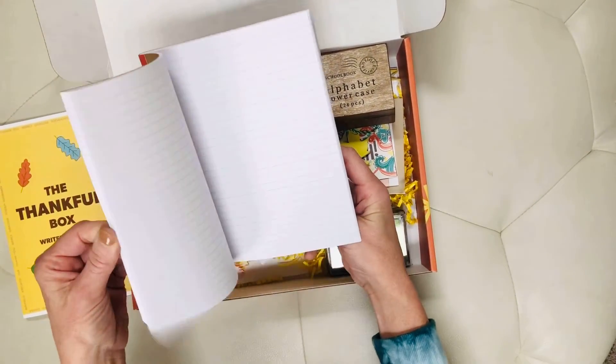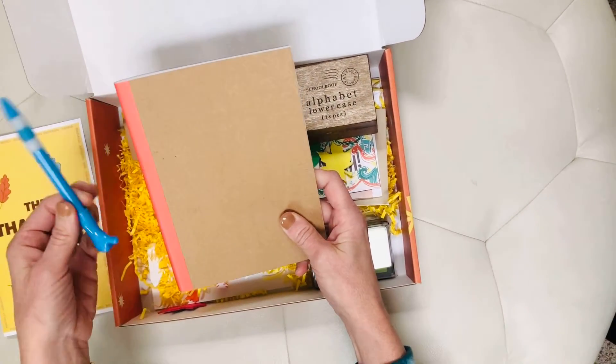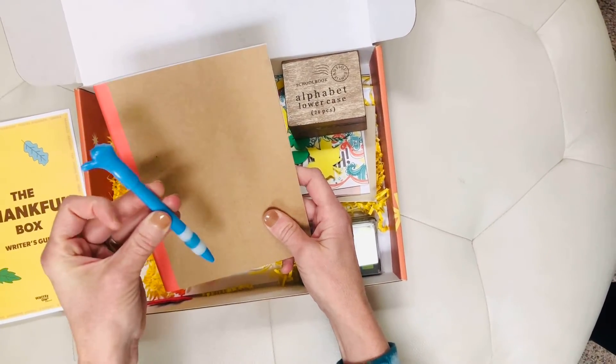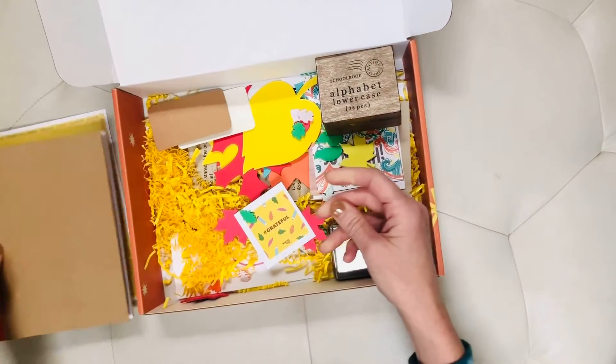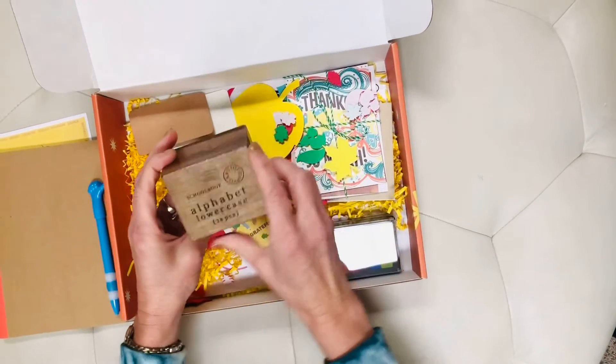The notebook this round is the perfect size — so high quality, just a little bit smaller than a regular eight and a half by eleven. We really love how that turned out. We also have our fun little thumbs up pen, and then inside, probably our signature item this month, is our ABC stamps.